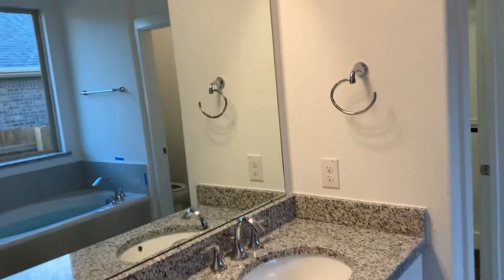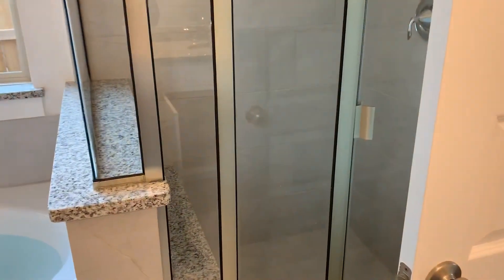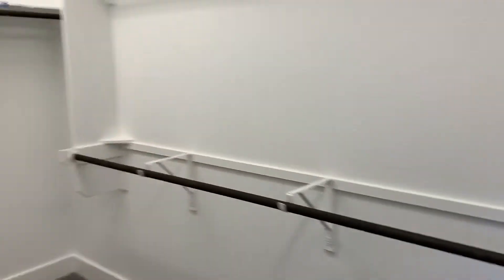You have a nice dual vanity with sinks and mirror. This is an upgrade with the tub and shower enclosure, but you'd have a linen closet and a big shower if you'd like. It's got a nice big walk-in closet space.